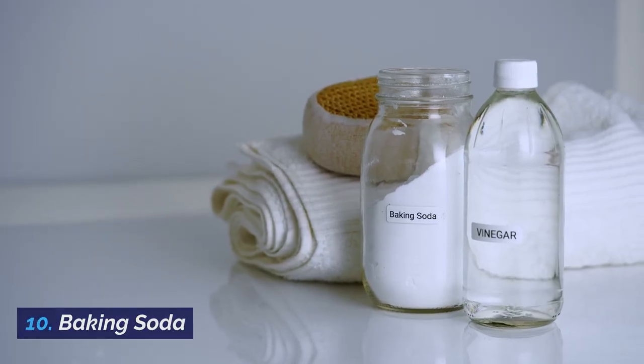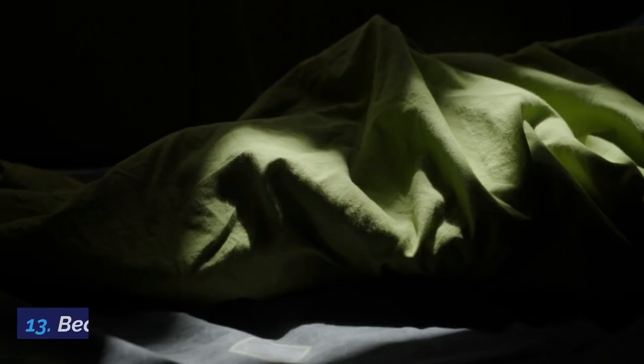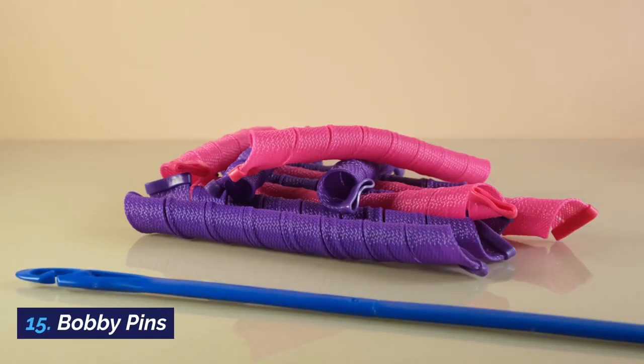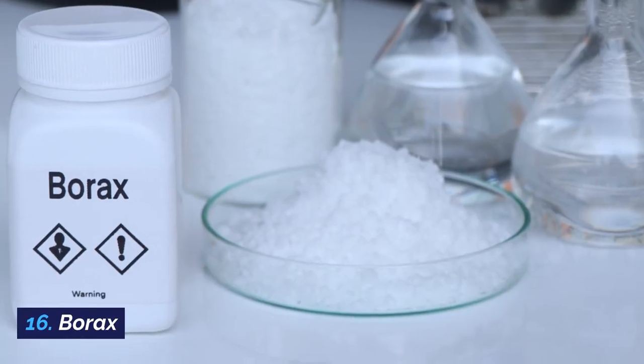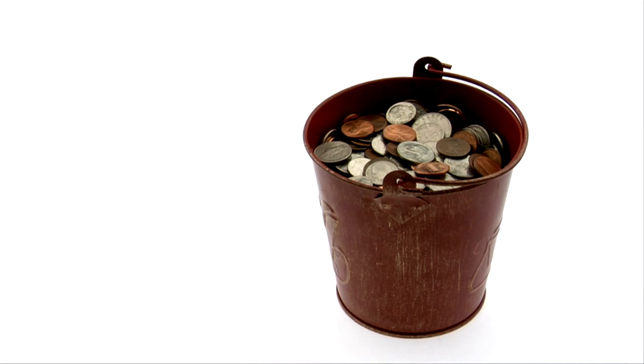10. Baking soda. 11. Bandanas. 12. Ball caps. 13. Bed sheets. 14. Bleach. 15. Bobby pins. 16. Borax. 17. Buckets. 18. Bungee cords.